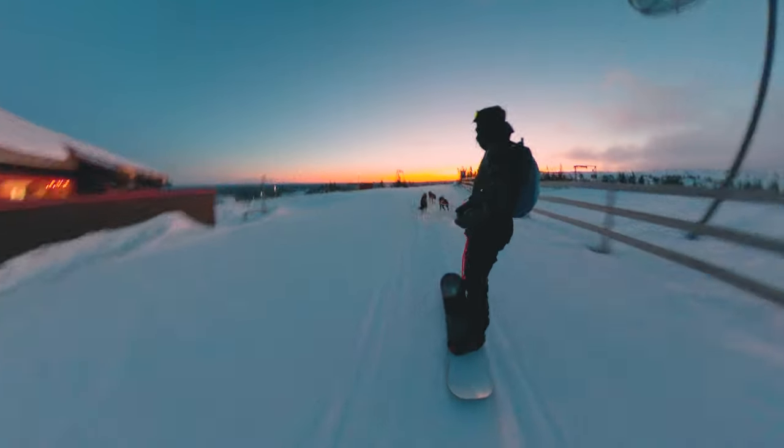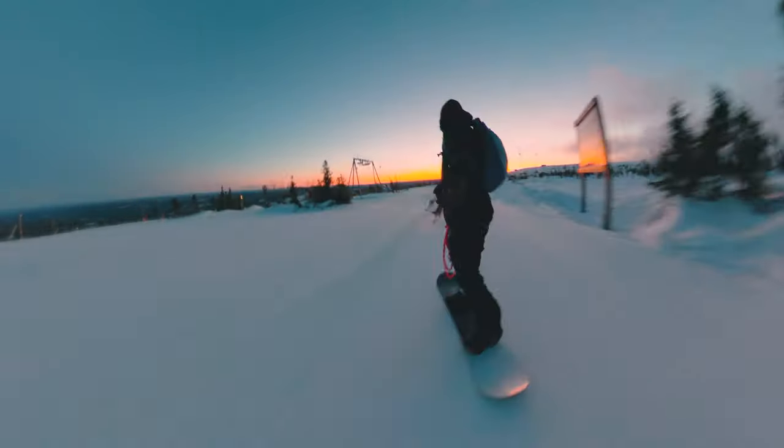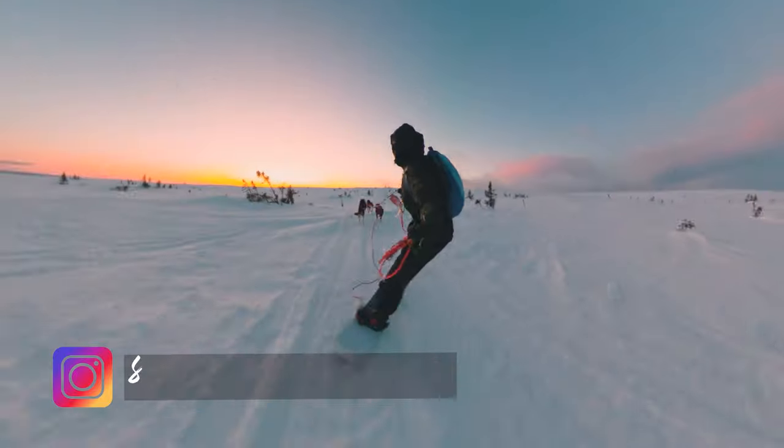Hello guys, my name is Andreas and today I am snowboarding with sled dogs. Right now we are in a ski resort in Lindvallen in Sweden, but we are going far away from the slopes.